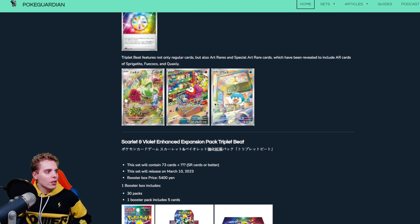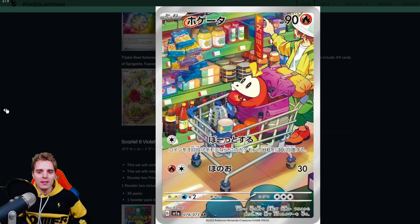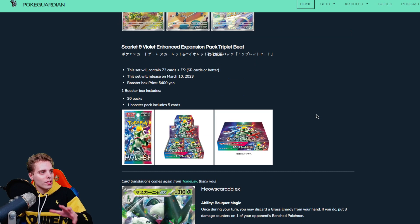Let's appreciate the artworks. We have the Sprigatito, Fuecoco and Quaxly. They are super cool — look at these artworks. They will still be in the set and will be sought after Pokemon because starter Pokemon are always sought after. Doing groceries with Fuecoco — why not? And Quaxly in the kitchen helping out. They will release this subset over in Japan on March 10th. It could be combined with our English Scarlet and Violet set, which would make it humongous. In Japan the booster box contains 30 packs and one booster pack includes five cards, so we're going to be seeing 73 cards in that set.